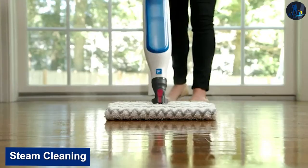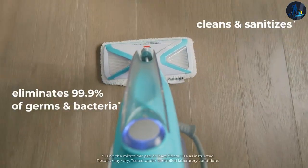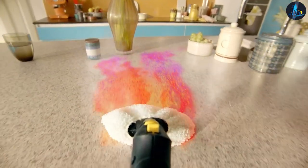Steam cleaning is a deep cleaning method that uses high-temperature water to remove dirt, bacteria, and other unwanted substances from various surfaces. It works by injecting hot water and detergents into the fabric, breaking down and removing dirt and grime.